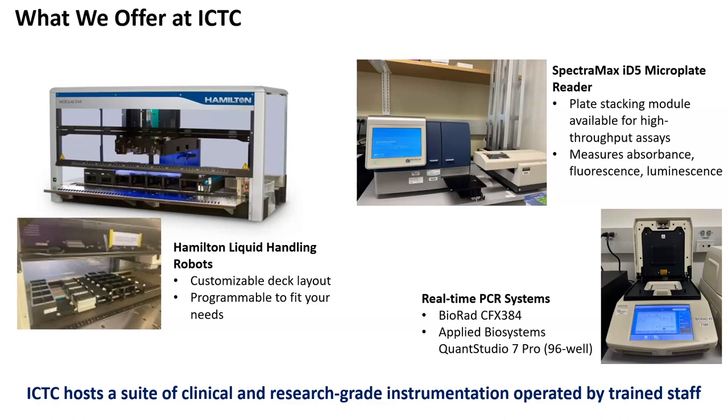Moving away from qPCR, we do have a microplate reader. This multimode reader can measure absorbance, fluorescence, as well as luminescence. For higher throughput capacity, we have a plate stacking module, which allows you to analyze and load multiple plates at a time.